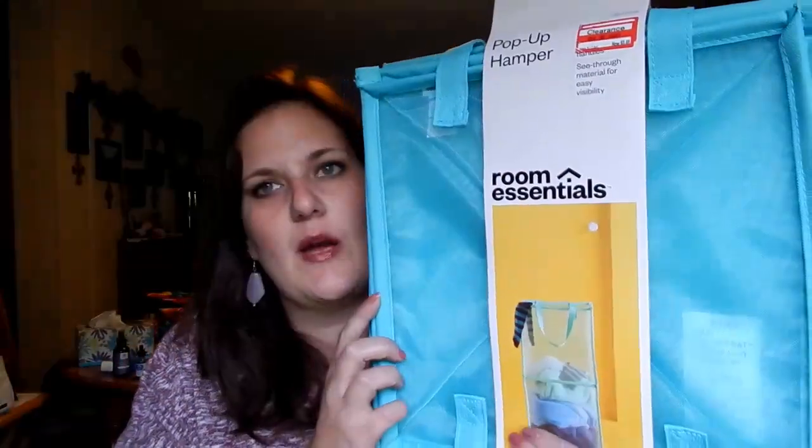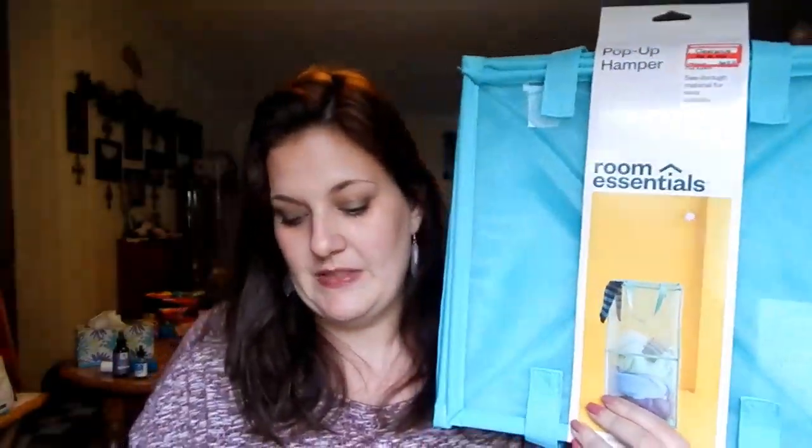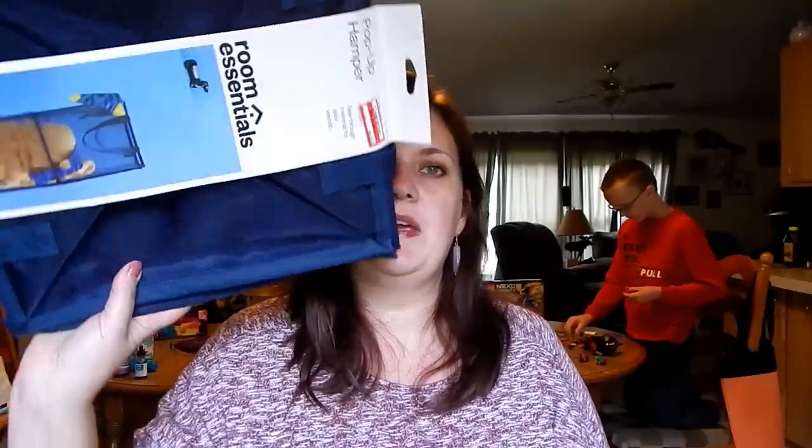Next up are pop-up hampers. The kids broke all of their hampers so we were on the lookout, and I spotted the orange clearance stickers on these. They were originally $10.99 and 50% off, so I got them for $5.48 each. I picked up turquoise for Alyssa and blue for Eli.